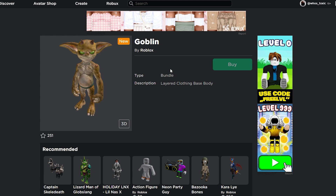The first package we're taking a look at is called Goblin. It looks like just any other Arthro avatar that Roblox could have uploaded — it really doesn't look different than any other Arthro character. The main notable thing about this one and all the other packages is that the description says layered clothing base body. If you guys didn't know, Roblox is currently trying to add something called layered clothing, which basically means you could put more than one shirt on, more than one pair of pants, etc.